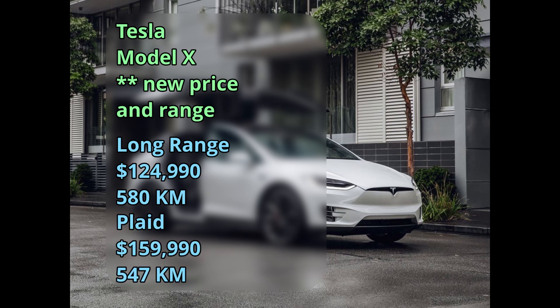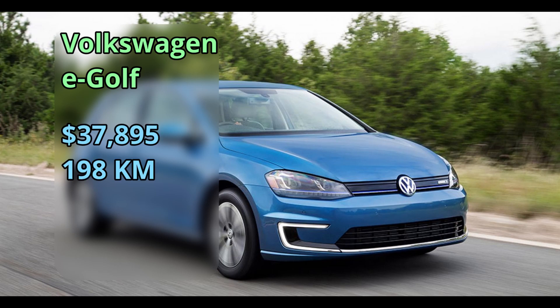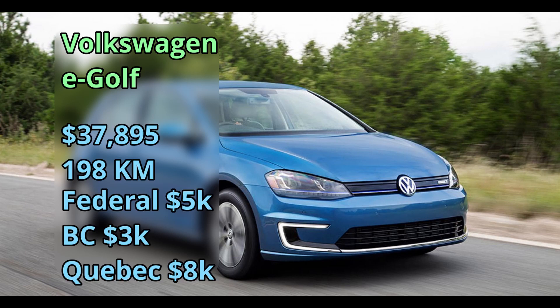Volkswagen has their e-Golf, back from 2017, at $38,000 for a 198-kilometer range, and you can get the incentives as well. So that's all the vehicles — now let's get a little bit into the nitty-gritty of the incentive programs.